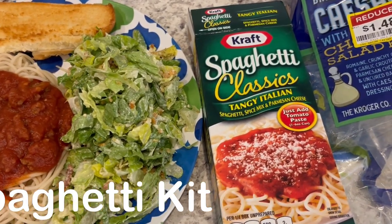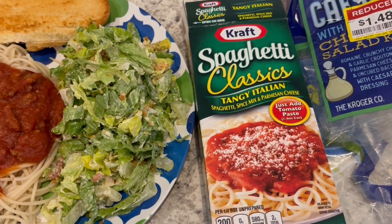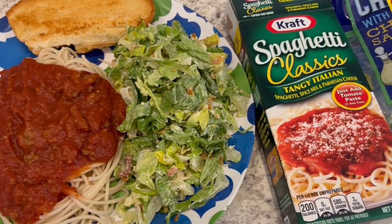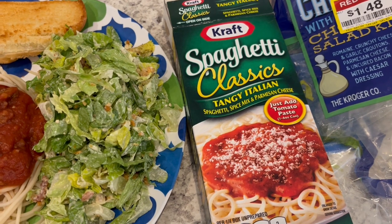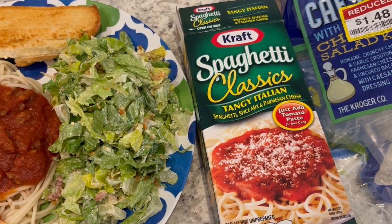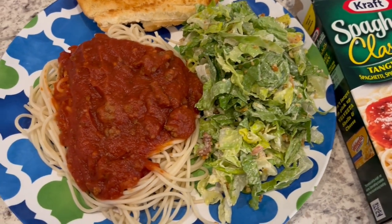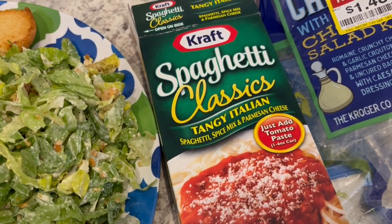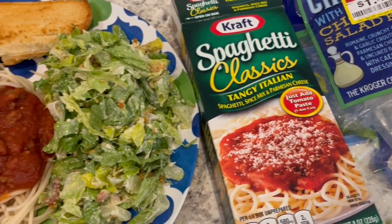I discovered this a few months ago. I actually did a video on easy grocery store dinner kits and this was one that I tried for the first time and fell in love with. I'll link it in the description box so you can check it out. It comes with the pasta, Parmesan cheese, and a spice mix, and you just add tomato paste and meat if you'd like.